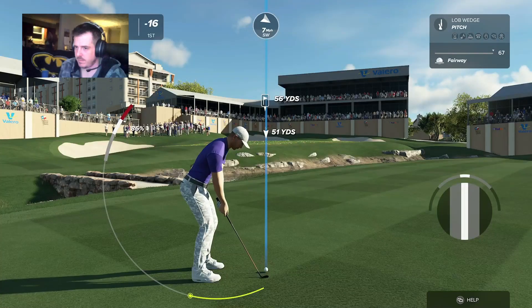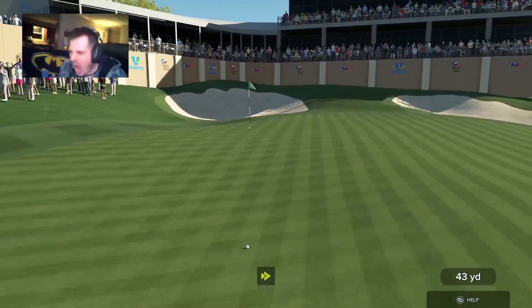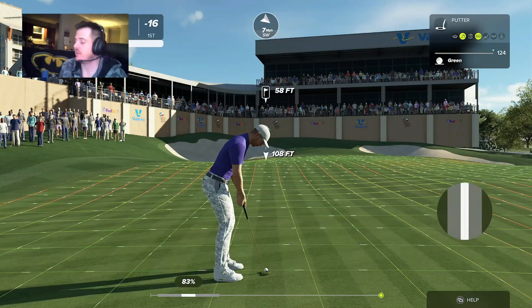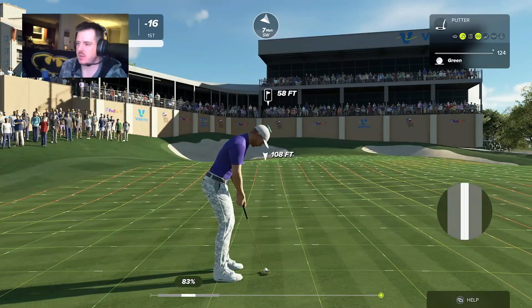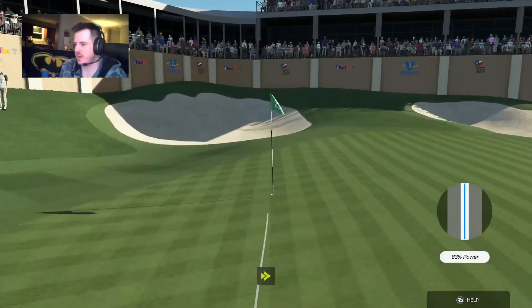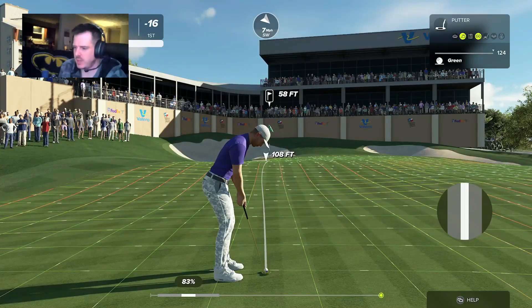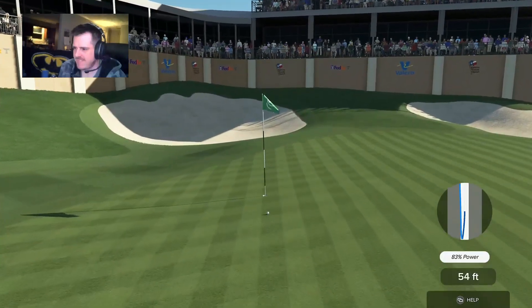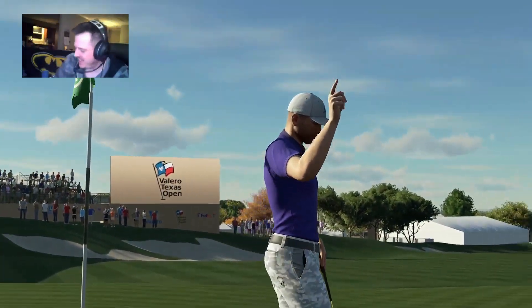We had the on-course cam and mic with this player, following him through the event this week at the Valero Open. Just a little too much on that ball, leaving himself with a 58-foot putt — that was a big, big mistake. He takes his read, and somehow he drains it. Baby! Huge birdie putt to close out the first round. Not a bad round.